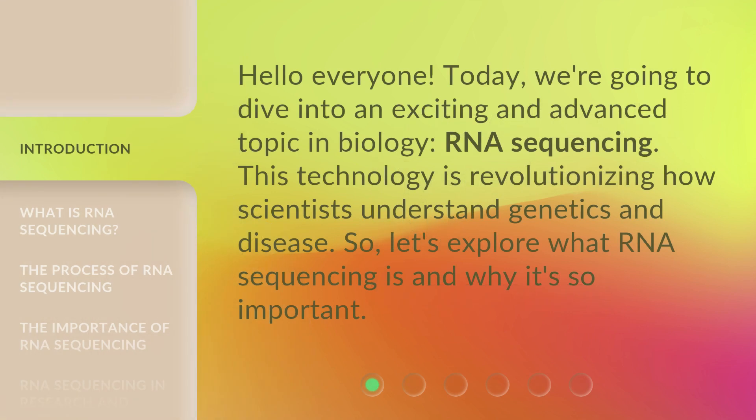Hello everyone, today we're going to dive into an exciting and advanced topic in biology: RNA sequencing. This technology is revolutionizing how scientists understand genetics and disease. So let's explore what RNA sequencing is and why it's so important.